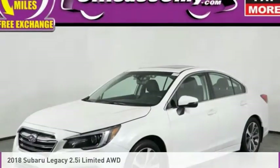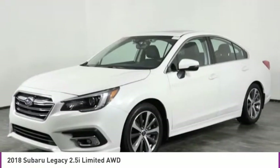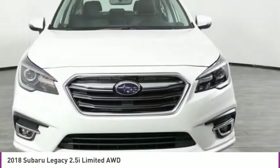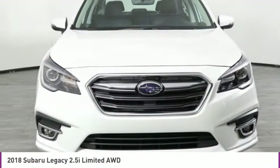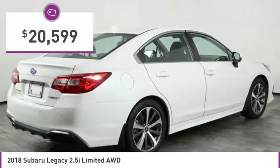A ride in the 2018 Legacy. The Subaru Legacy offers a roomy interior and a dynamic drive you feel every second you're in the driver's seat. It's a refreshing alternative to the alternatives and is priced below $25,000.